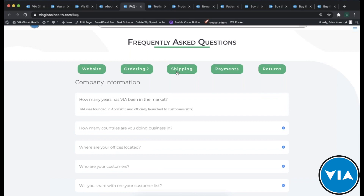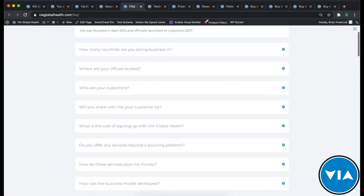Everything about our website, ordering, shipping, payments, and returns — anything you might have asked over the last few years, we've now put those answers on our website so that we can build that trust and relationship, and really let you know how we work, because we want to be transparent about everything.